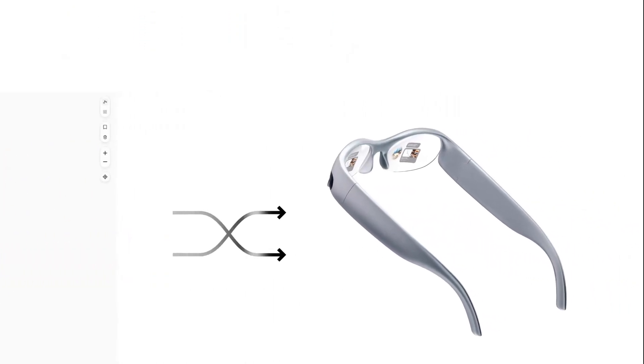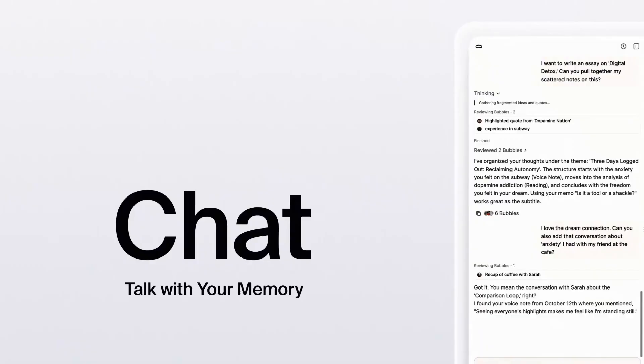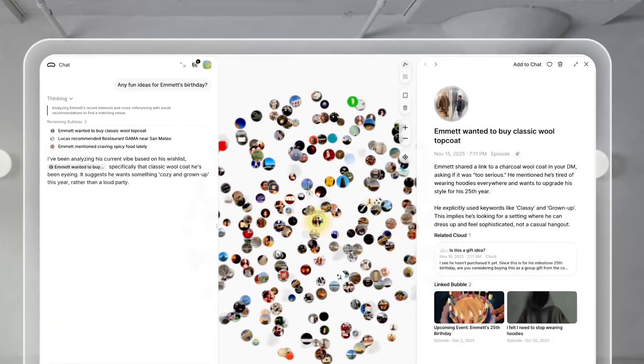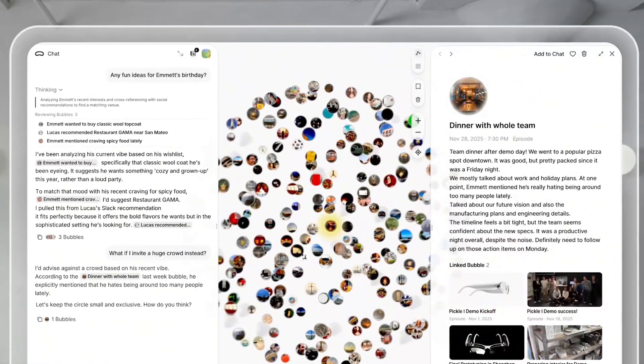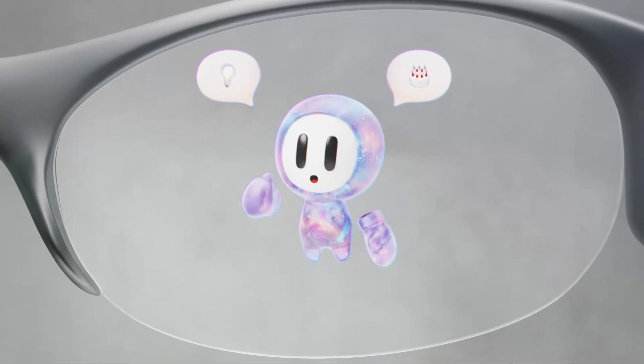What's amazing about Pickle One is that it doesn't just connect you to technology, or even to other people. It connects you to yourself, to your ideas, your memories, and your creativity. It's like having a companion that grows with you, understands you, and helps you be your best self every day.